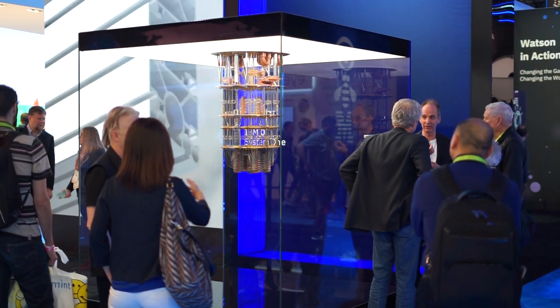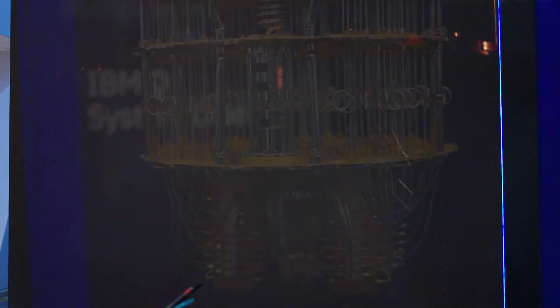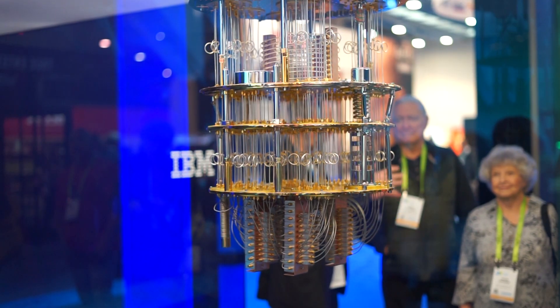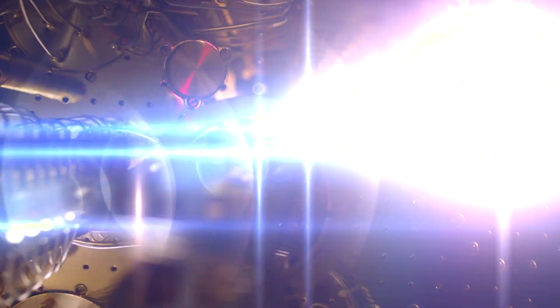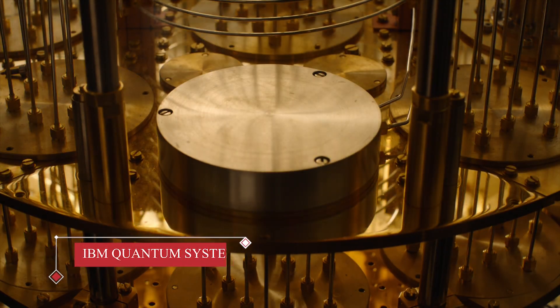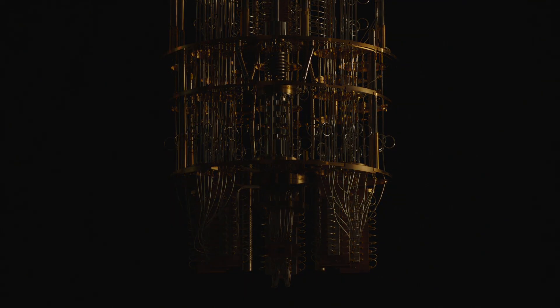At CES, IBM announced that it's opening a new quantum computation center in Poughkeepsie, New York, to be available to members of the IBM Q network. That consists of more than 40 companies, including technology firms, academic institutions, and national research labs. They'll be able to tap into quantum systems like this through a cloud service.